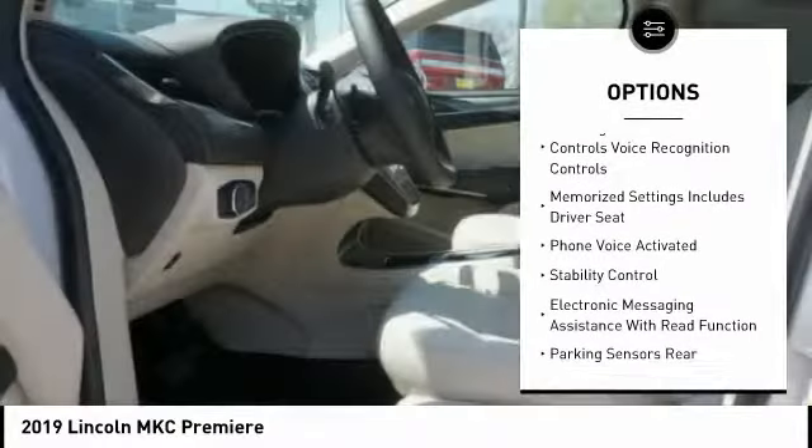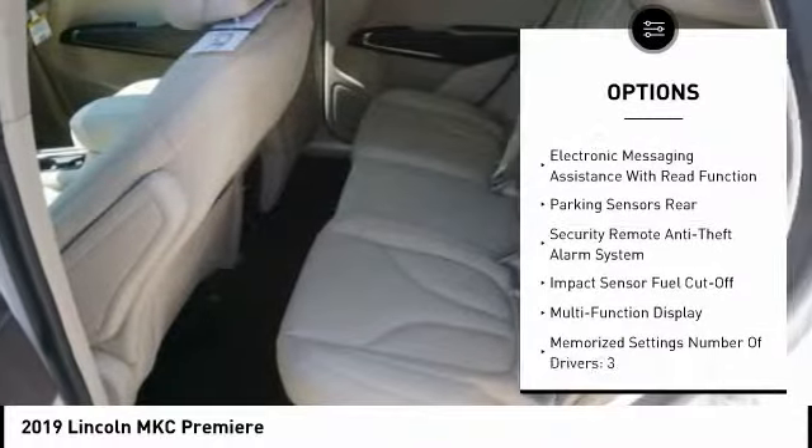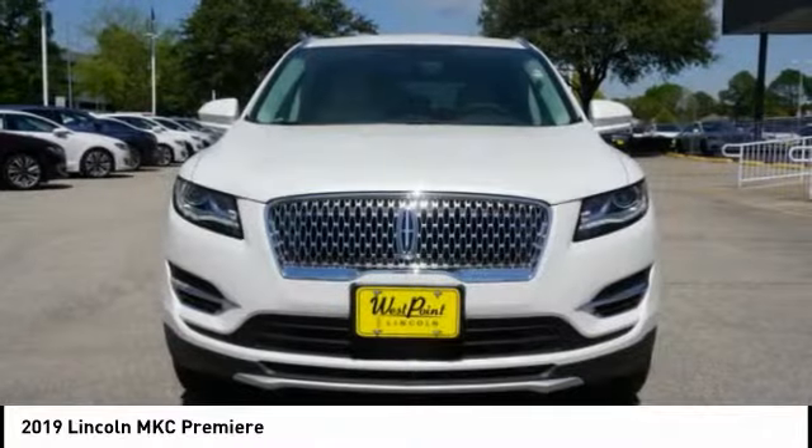stability control, traction control, keyless entry, power steering, cruise control, child safety locks, power brakes, trip computer, audio radio, and touch screen display.